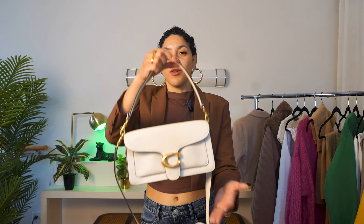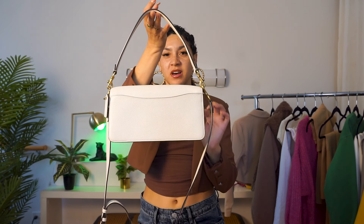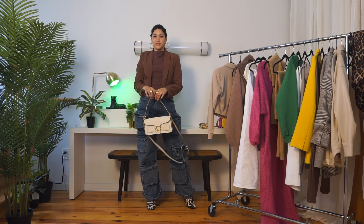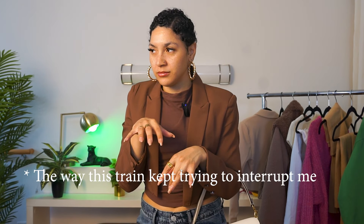For a bag, I'm reaching for my Coach Tabby, which is literally my favorite everyday bag because of this back pocket. It gives me a little bit of anxiety to have to ruffle through my bag when I have to check out, so that back pocket keeps my wallet in there. It just helps, and it fits the rest of my stuff really, really well.